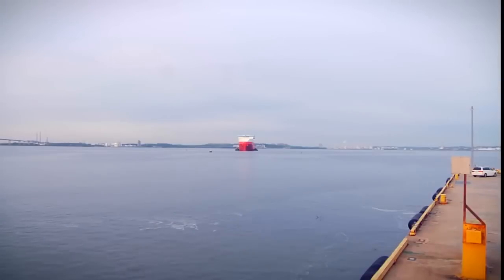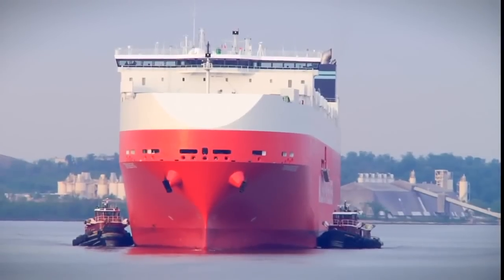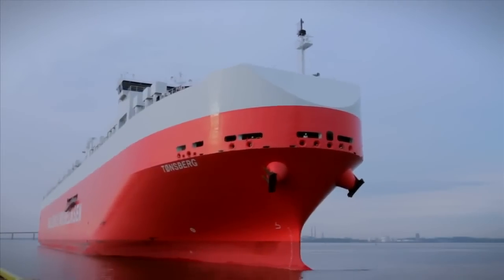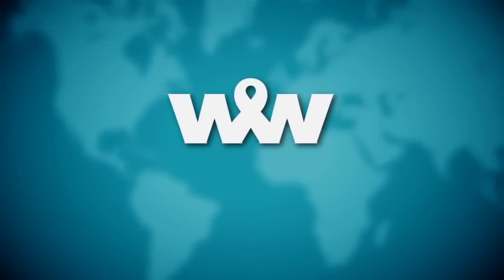The Mark V has arrived. To learn more about how we are delivering innovative and sustainable ocean transportation and logistics solutions, visit us online at www.2wglobal.com.